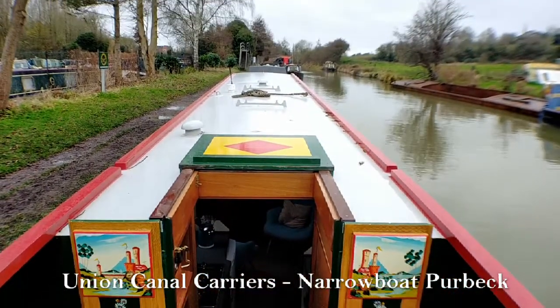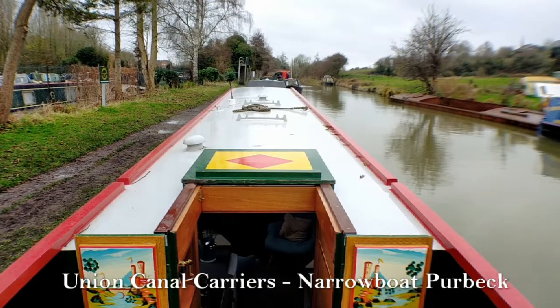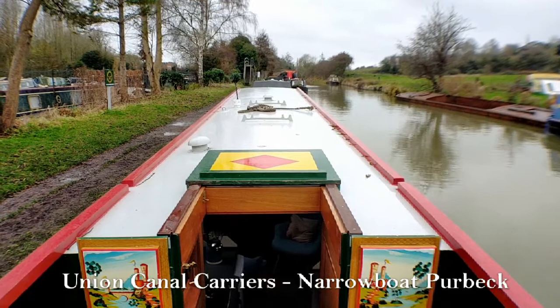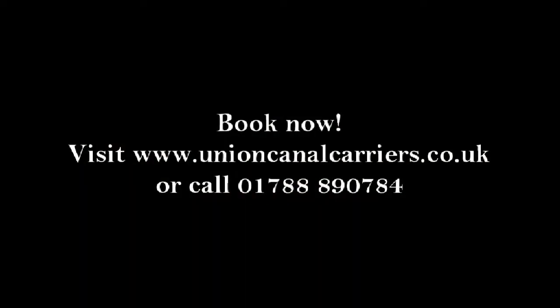Here's a view of the boat from the back. If you'd like to view Purbeck in any more detail, or any of our other boats, then just head over to the Union Canal Carriers website, or you're welcome to give us a call in the office.